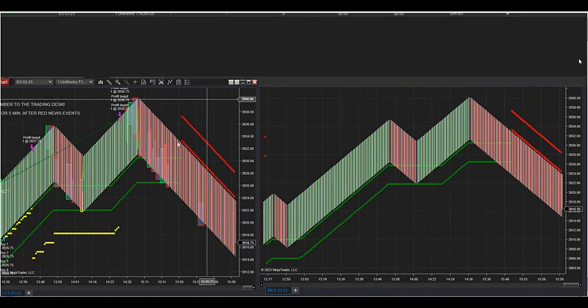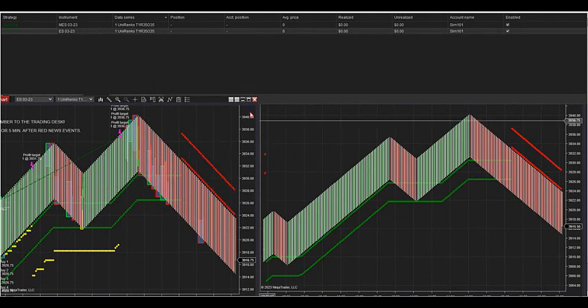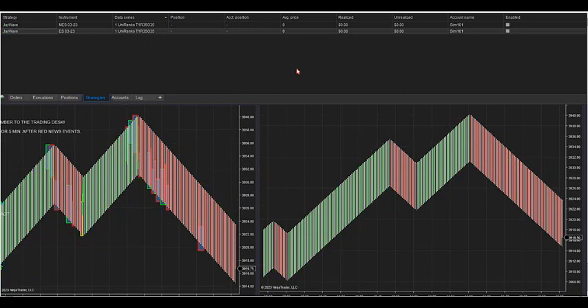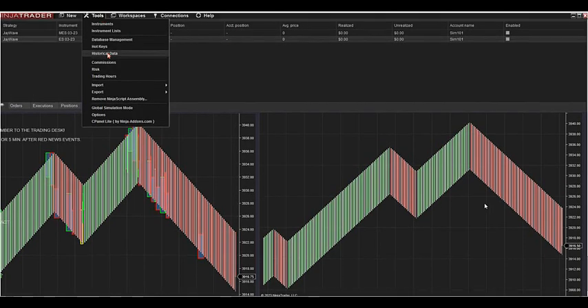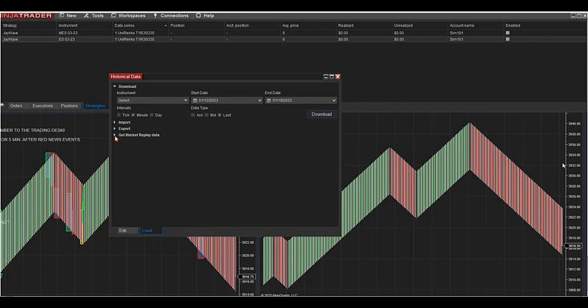If you ever close outside of this ATR trail, it will exit all contracts. So let's get this thing running. To back test this, go under Tools, go to Historical Data, and you're going to hit Load — that's the easiest way to do it. Hit Get Market Replay Data, put in the instrument — we're looking at Micros, ES December — here's today's date, hit the date, hit Download. You can download specific days one at a time.